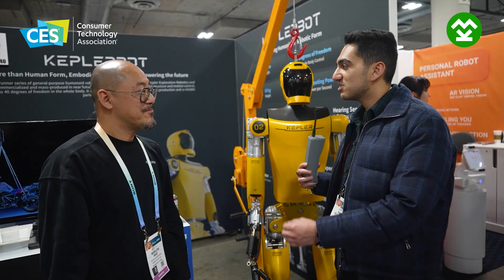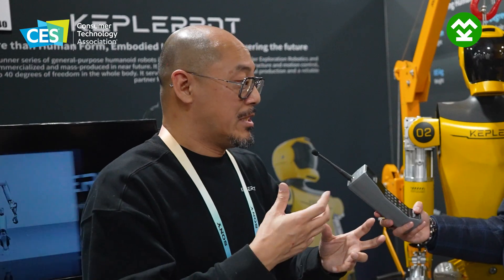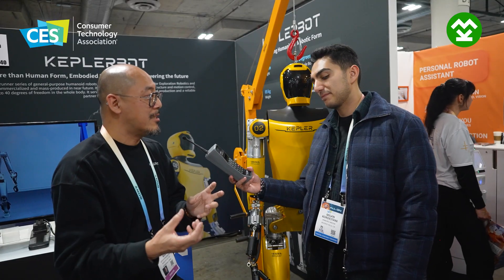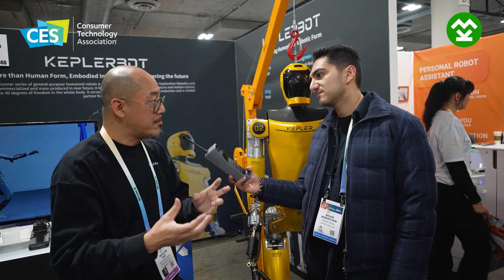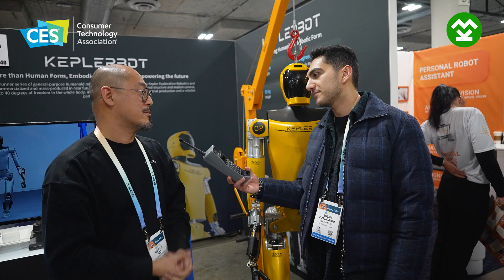So for 30,000 dollars, I give you all the videos and whatever, you train it, and you give me a trained robot? Yes. We call this deep coordination — because we are professional on the robot side, but we don't understand different industrial needs. So we need to deeply cooperate with the client to understand the environment and the real need.